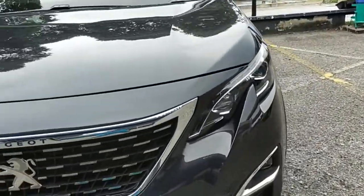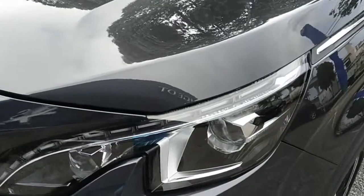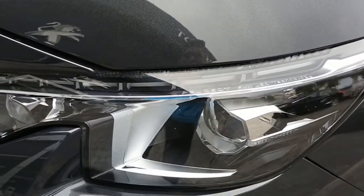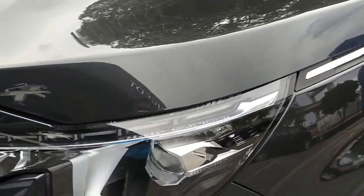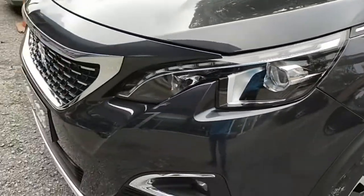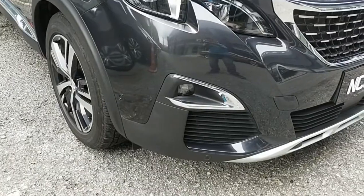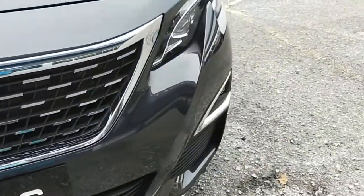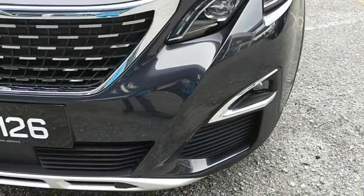Below is the LED fog light with chrome surround. The lights are very stylish with heavy use of chrome — Peugeot's full LED technology. At the front you also find six parking sensors, which will help you park your car without any collision or scratches.